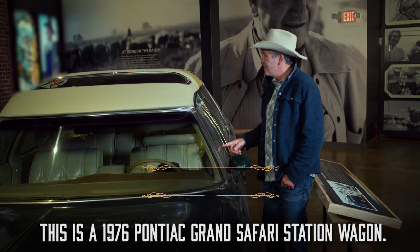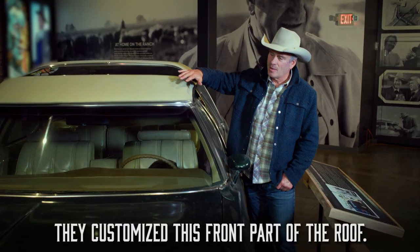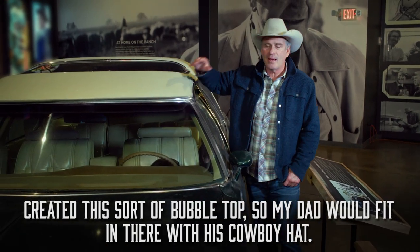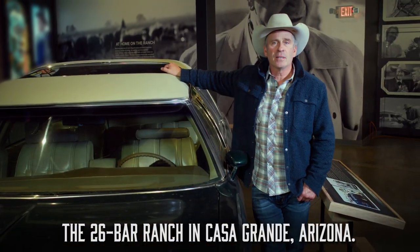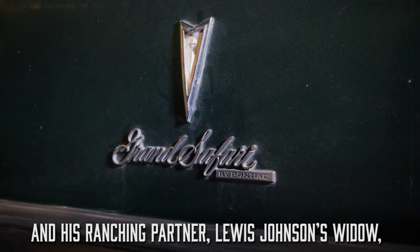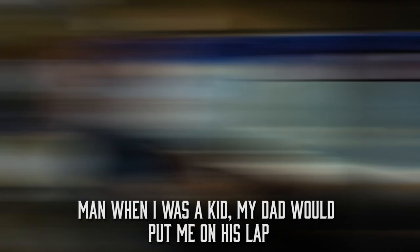I love this car — it brings back a lot of good memories. This is a 1976 Pontiac Grand Safari station wagon. They customized the front part of the roof; George Barris, who made the Batmobile and the Munstermobile, created this sort of bubble top so my dad would fit in there with his cowboy hat. This car lived on my dad's ranch, the 26 Bar Ranch in Casa Grande, Arizona, and his ranching partner Lewis Johnson's widow loaned it to us for the exhibit.